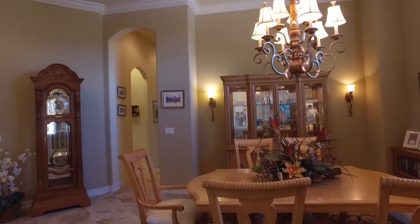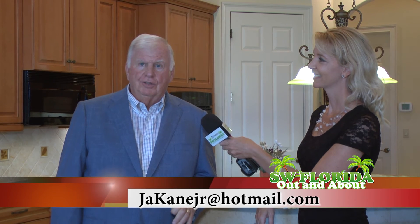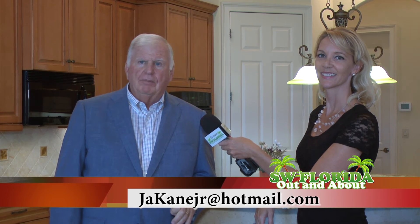How can we get more information about this beautiful home? My name is Jim Kane. You can contact me at 239-292-4993 or email me at jacanejr@hotmail.com.